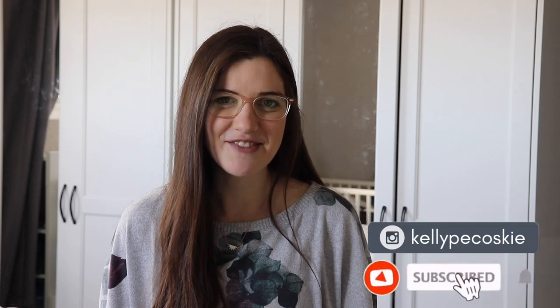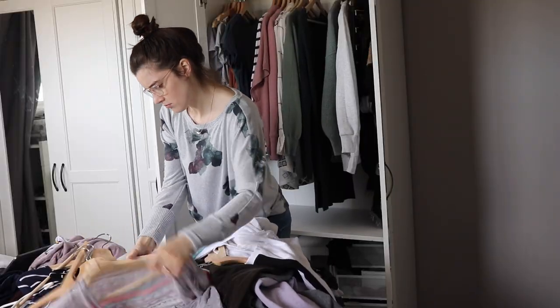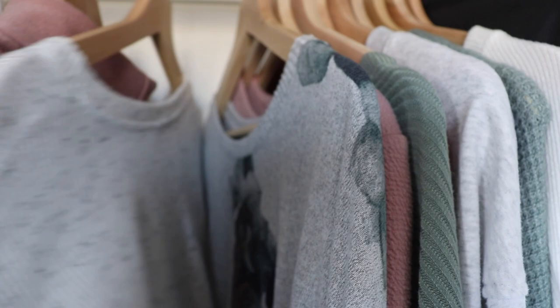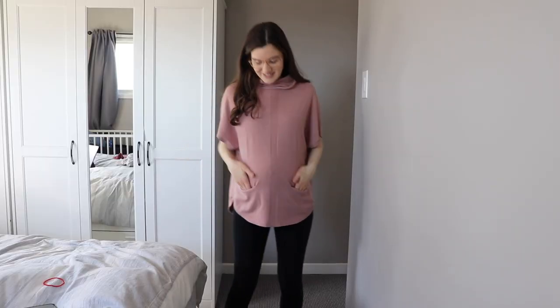Hey everyone, welcome back to my channel for today's video. Today I'm going to be sharing with you my spring and summer maternity friendly capsule wardrobe. In this video I'm going to be walking you through the process of how I create a capsule wardrobe, I'll do a little bit of closet decluttering, and then I'll show you a tour of my finished capsule wardrobe and do a little bit of a try-on to see some of the pieces and how I put them together.